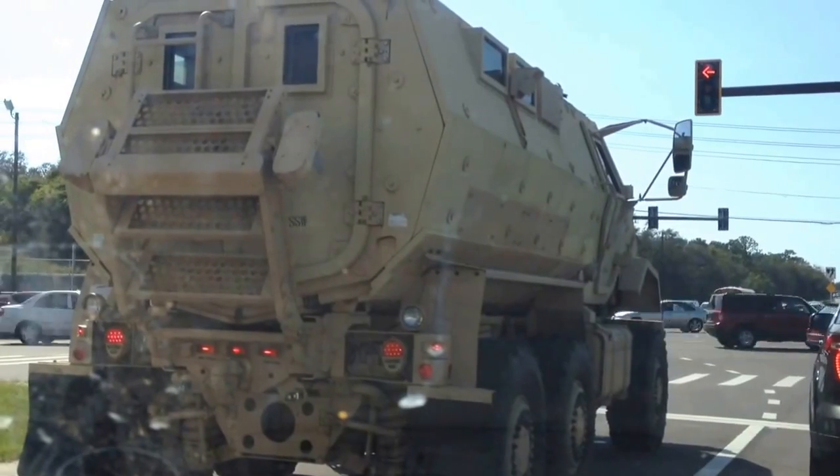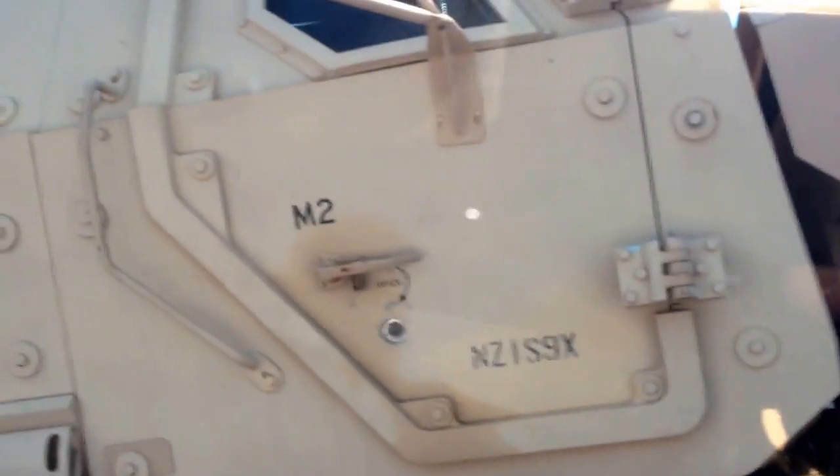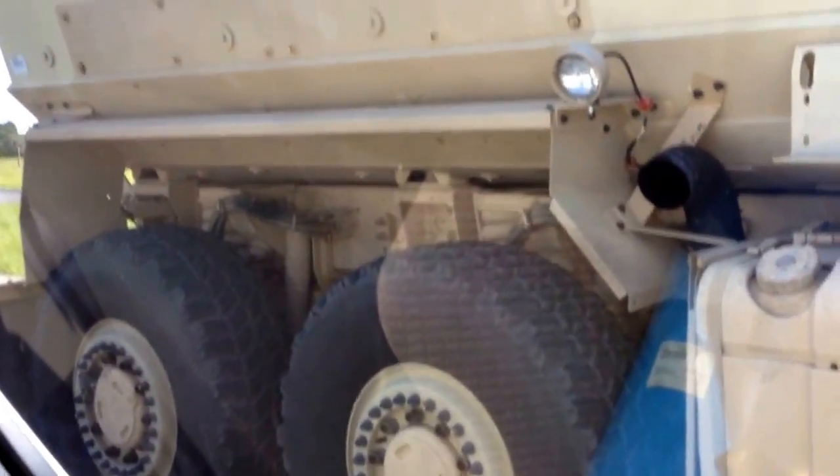They stopped both lanes of traffic. God knows what they're doing back there, but that is a serious fucking truck. If anyone knows what that is, let me know. I could have sworn I'd seen something like this on Top Gear before. It makes the Project Dually look like a toy. I wouldn't want to be in front of that thing.